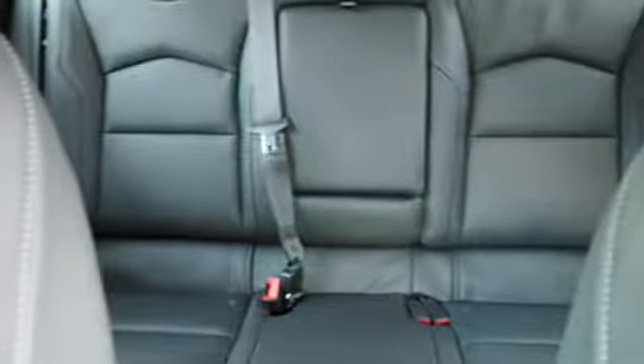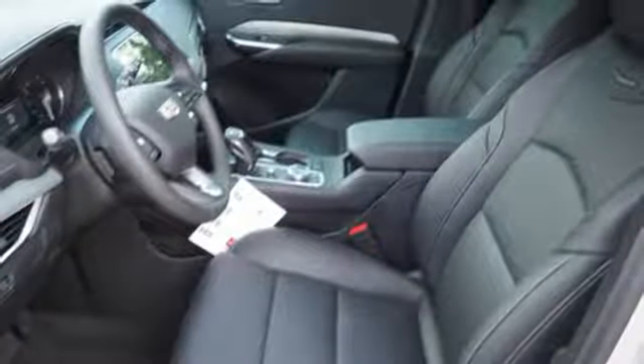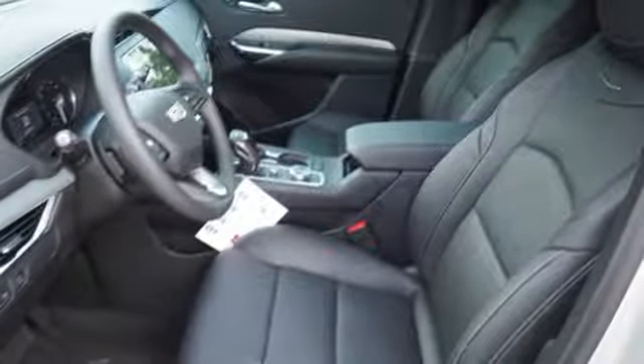Doors and push-button start proximity key. Heated steering wheel. Auto-dimming rear-view mirror. And heated and ventilated leather bucket seats.